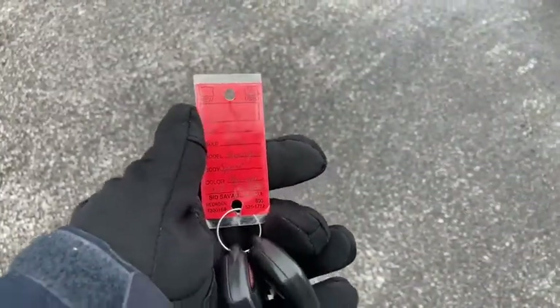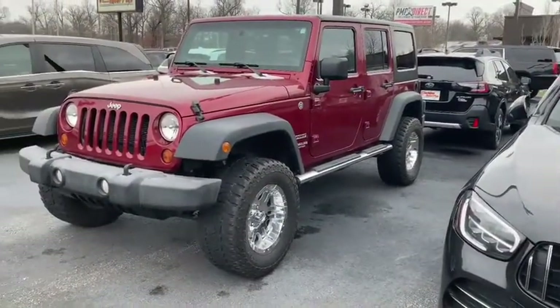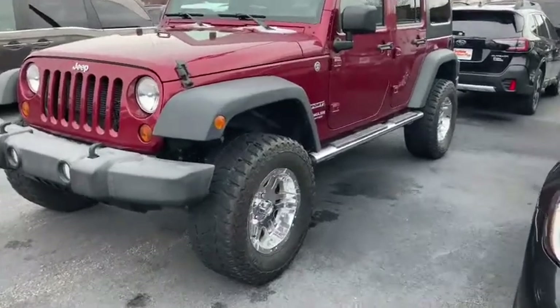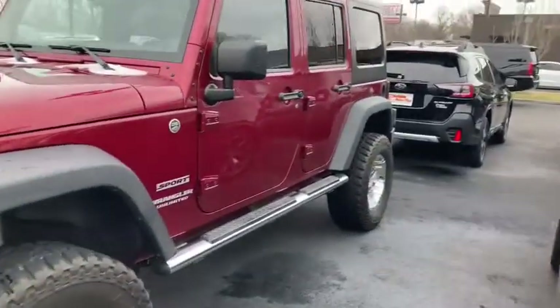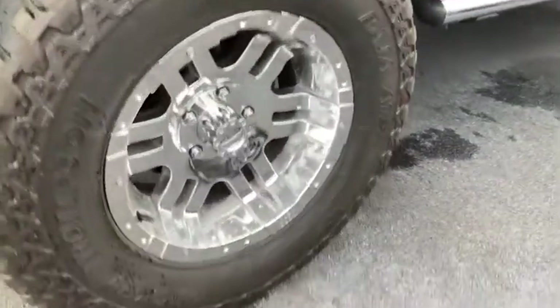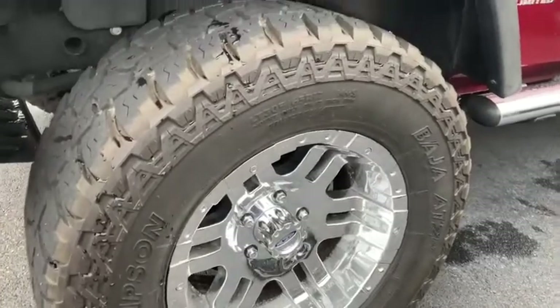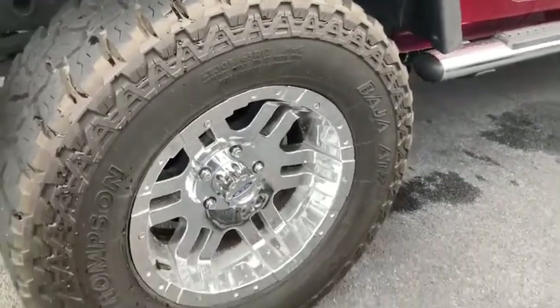Stock number 509927. This 2013 is still under 60,000 miles — four door, four-wheel drive. Take a look at it for you. It looks like it's been extremely well kept, as you can imagine with those lower miles. Good-looking aftermarket chrome wheels with Mickey Thompson tires, those are 17-inch wheels.